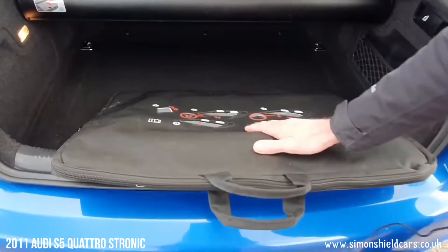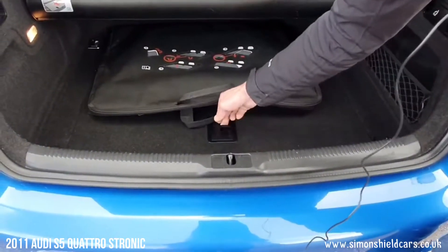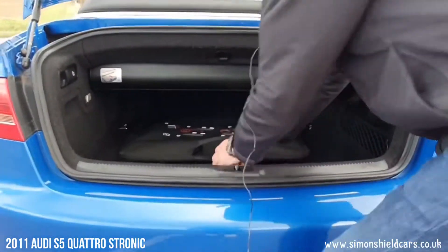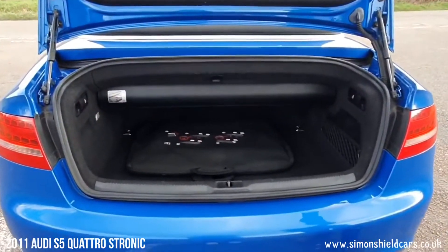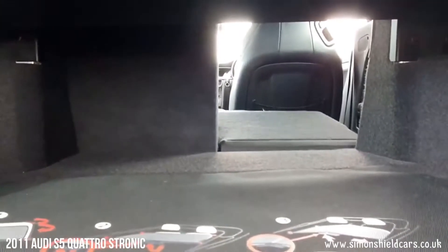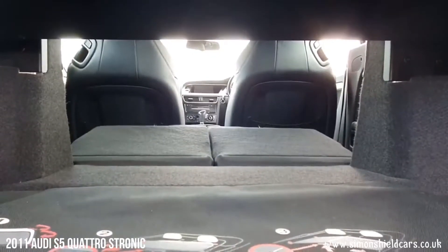Inside here, this is the wind deflector — it's got its own bag. If you're not using it you can just leave it bagged up and stored away. Down under here we've got a space saver spare wheel and all the tools. You can actually fold the seats in this car as well, even though you've got a lot more load-through space in here.